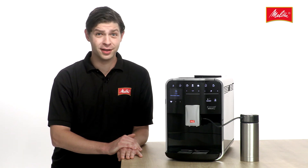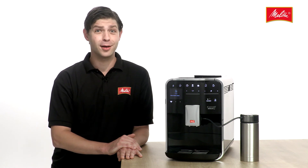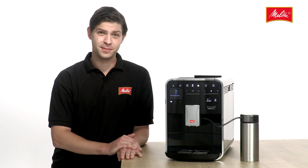Or the flat white that's so popular in Australia, or an Americano, or a café au lait. 21 delicious ways to enjoy coffee — the right choice for everyone.